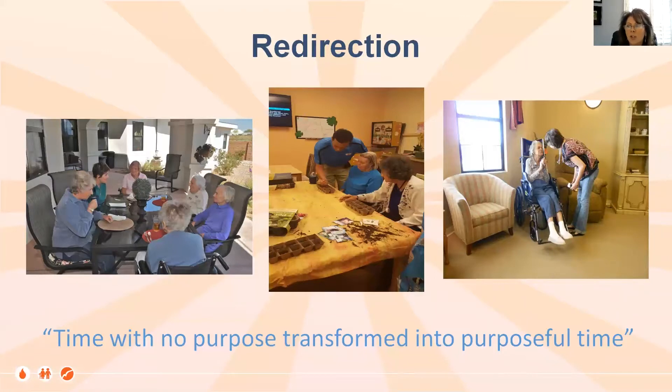Redirection — it's a term we always use, but how much do we understand it? It is time with no purpose transformed into purposeful time. How can we take someone who feels a lack of purpose, or is lost in a thought or a behavior, and transform it into something positive? We have a picture of women at a table, but one or two of those folks could have been highly wandering or very agitated and, with some structure, turned into a positive group.